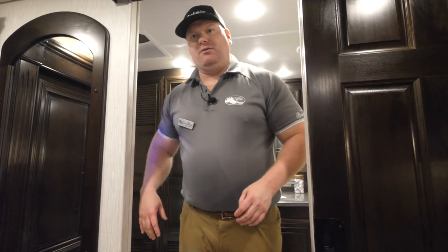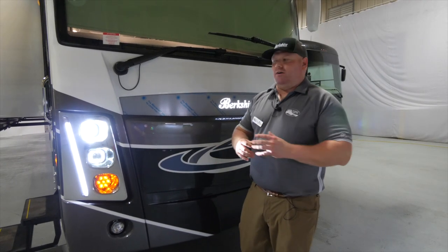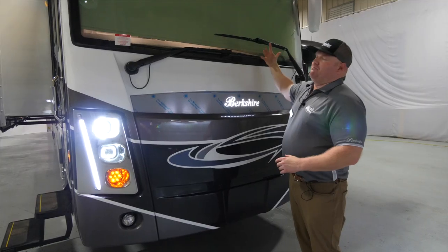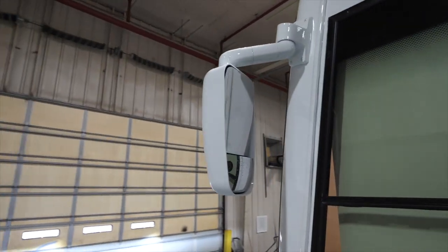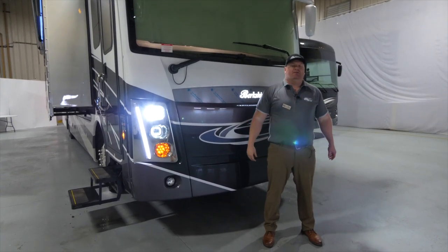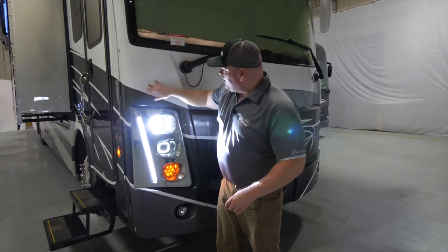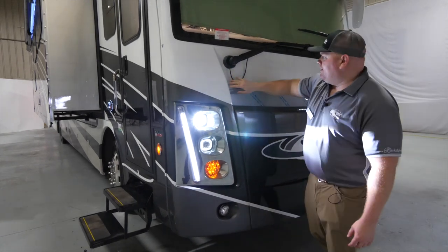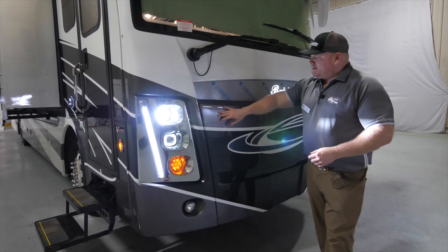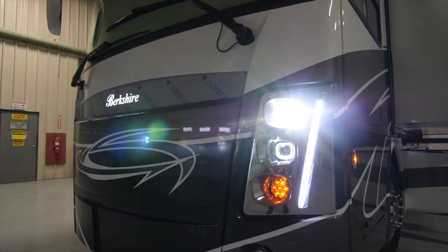Now let's check out some features on the outside of the coach. Moving to the outside, I'd like to start on the front cap. It's a one-piece fiberglass front cap featuring a one-piece windshield automatically bonded to it. You'll notice our overhead-mounted mirrors — the nice thing about those is that they give the driver enhanced visibility versus any other product on the market. You'll also have a lane-changing camera integrated into the mirrors. Running my fingers across the front cap is the diamond shield, which we put in place to protect against rock chips and road hazards. And this coach features stacked headlights for a nice look to the front cap.